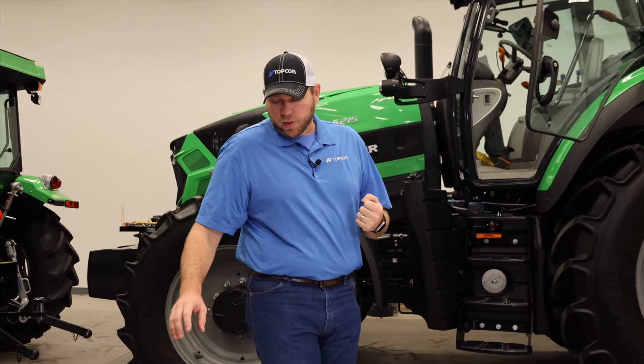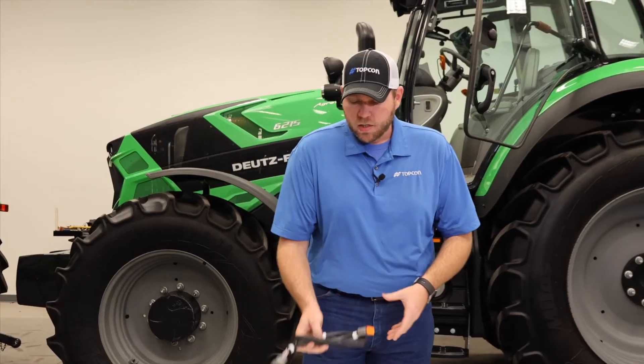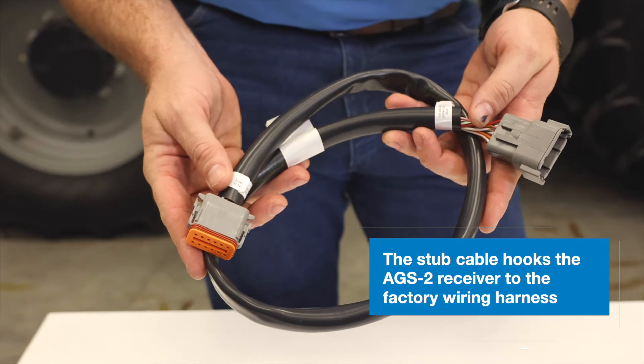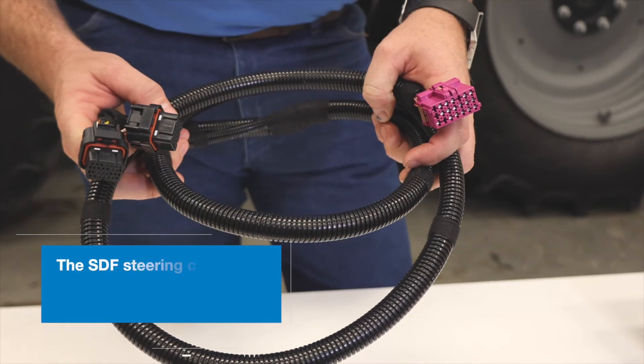The components we're going to be installing today start with our AGS-2 receiver from Topcon, as well as the stub cable that hooks the receiver into the factory wiring harness at the top of the cab, and the steering completion cable from SDF.